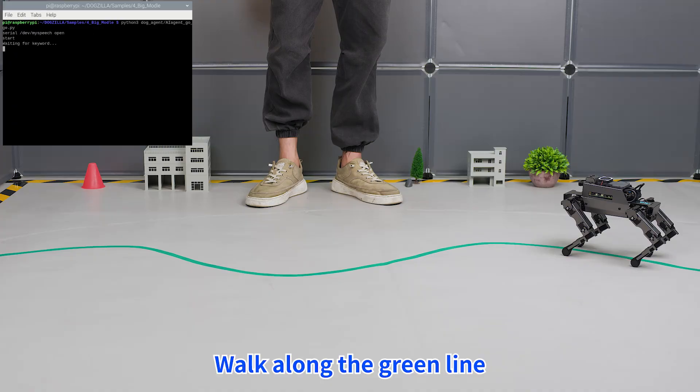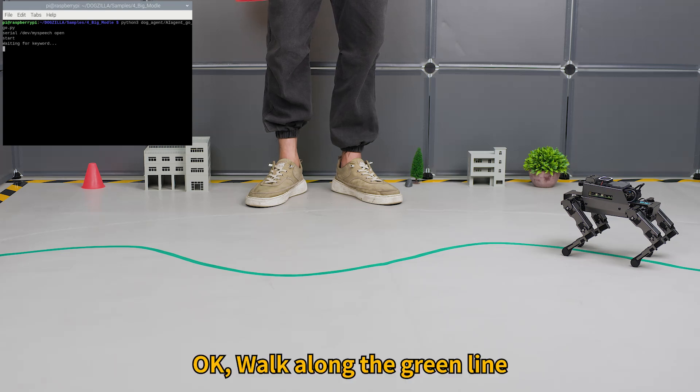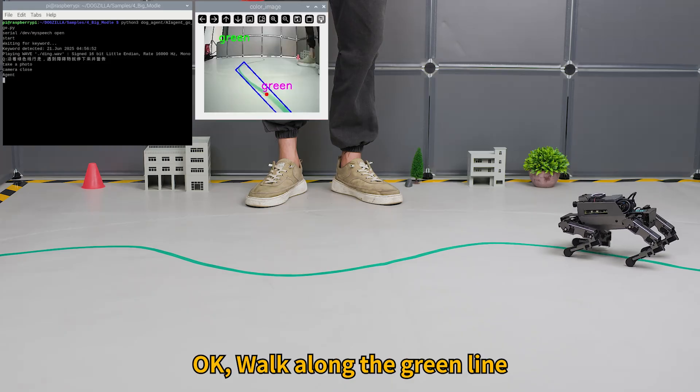Hi, Ja Boom! Walk along the green line. Stop and warn when you encounter an obstacle. Okay, walk along the green line.